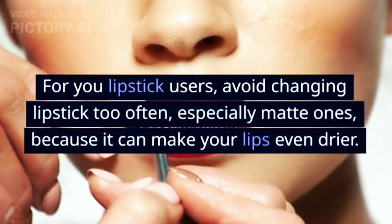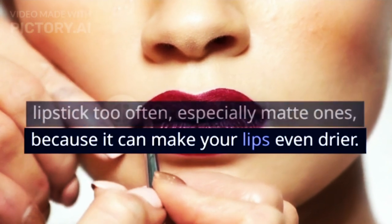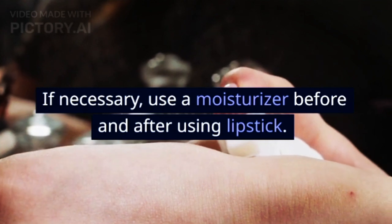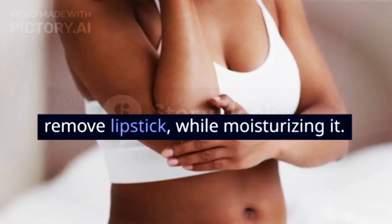For lipstick users, avoid changing lipstick too often, especially matte ones, because it can make your lips even drier. If necessary, use a moisturizer before and after using lipstick. You can also use petroleum jelly to remove lipstick while moisturizing your lips at the same time.